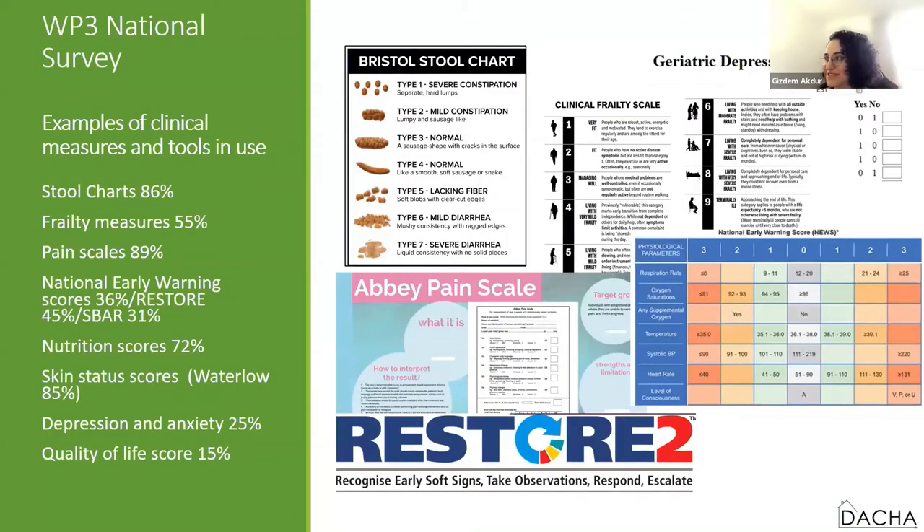As part of the national survey from work package three, we found widespread use of tools in care homes. Across England, 273 respondents filled in the survey, representing around 5,000 care homes nationally. Respondents were from both nursing and residential care homes with a wide geographical spread. The survey shows that certain clinical measures and tools are in common use — tools such as MUST charts, pain scales, and Waterlow represent some of the most used.